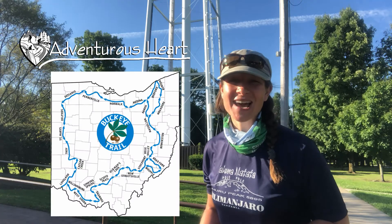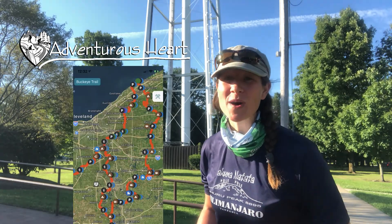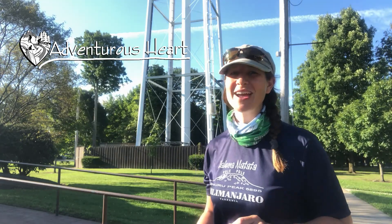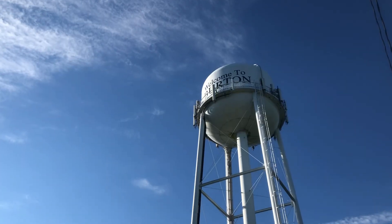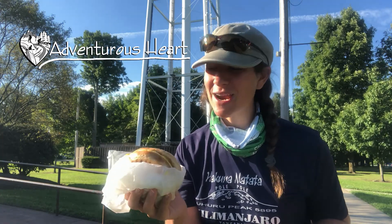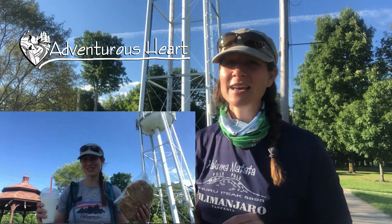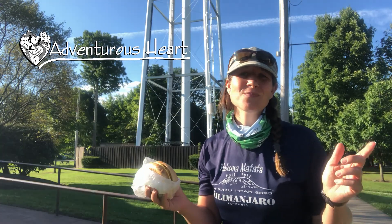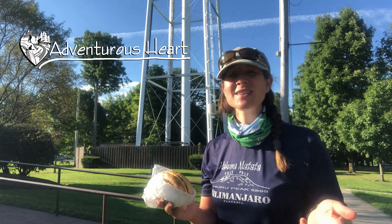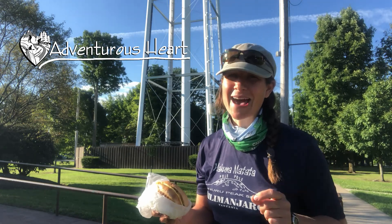Hello everyone, I'm Rachel with Adventurous Heart and today I am on the Buckeye Trail. I'm doing the little loop of the Buckeye Trail, a little over 200 miles, similar to the John Muir Trail. Getting started again here in Burton, and just like any good adventure, restarting exactly how I started — with a coffee corner bagel sandwich. Make sure you have a fun snack along the way. Starting with some natural surface and then a long road walk, looking forward to getting back out there for a fun adventure.